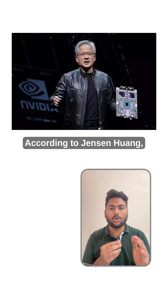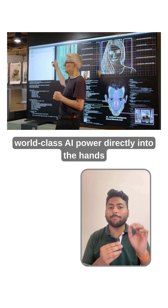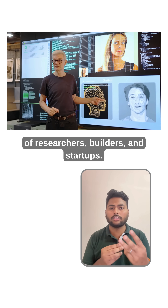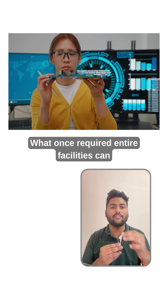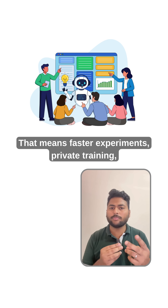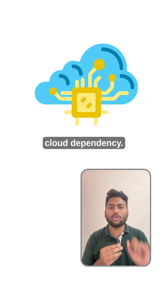According to Jensen Wang, NVIDIA's DGX Station is built to put world-class AI power directly into the hands of researchers, builders, and startups. What once required entire facilities can now sit under your desk. That means faster experiments, private training, and full control over your models without cloud dependency.